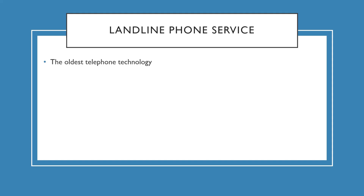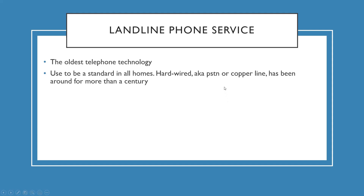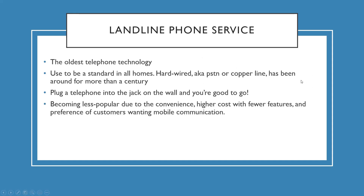Let's start with landline phone service — the oldest telephone technology. It used to be the standard in all homes. It's hardwired, also known as PSTN or copper lines, and it's been around for more than a century. You plug a telephone into the jack on the wall and you're good to go. They are becoming less popular due to the convenience of other technologies, and landline phones have higher costs including higher long-distance charges.